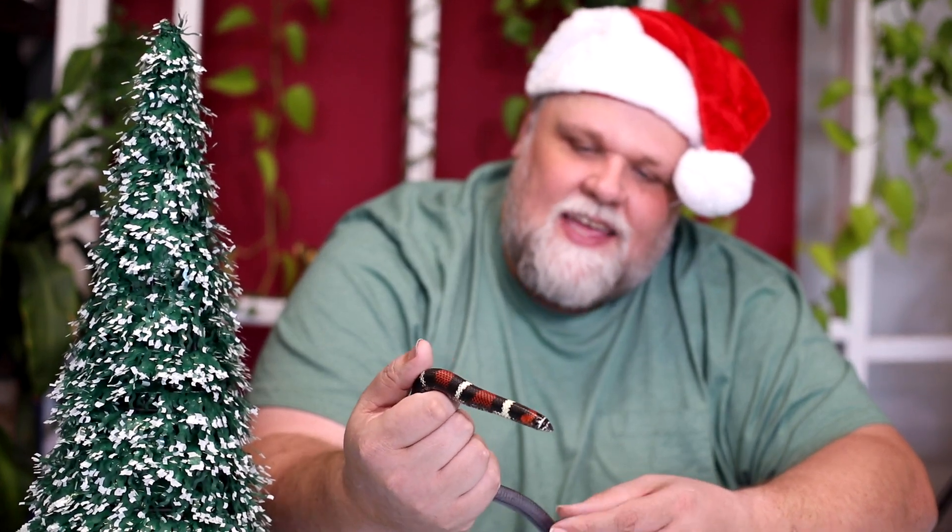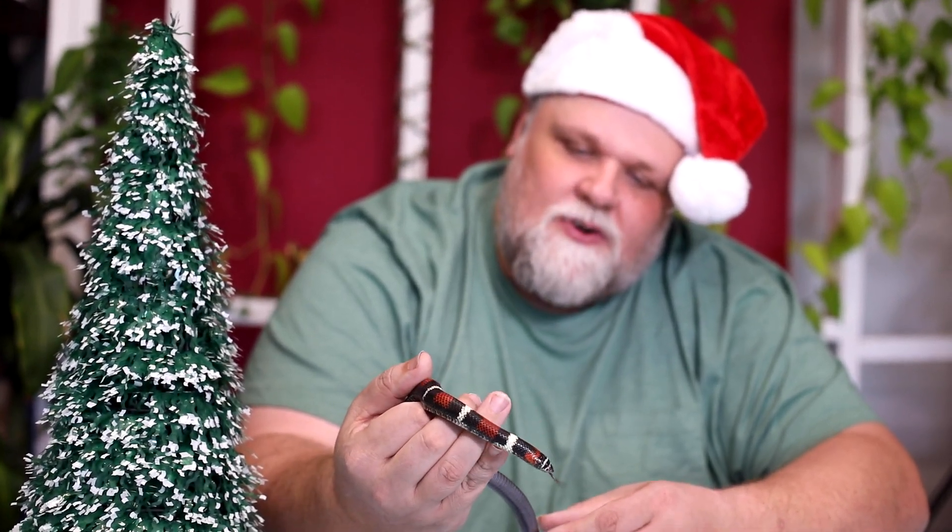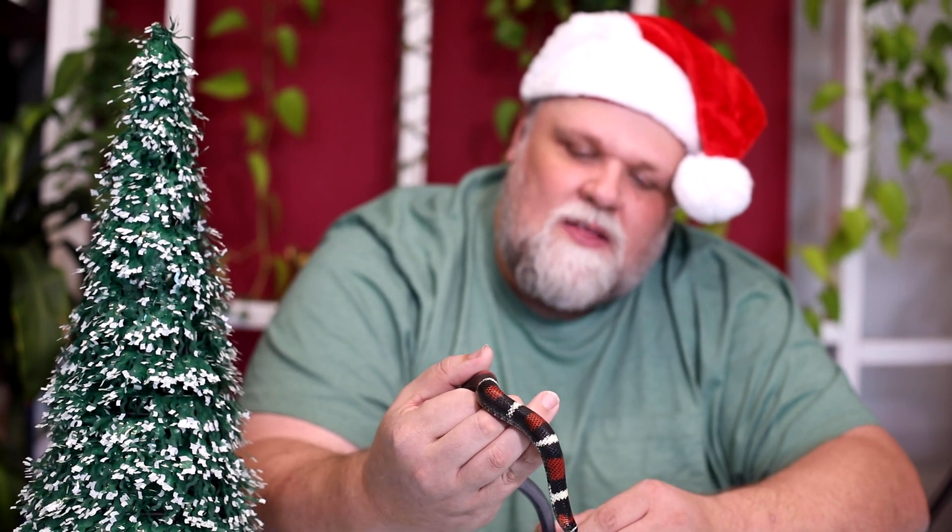I'm starting with this little beauty here. This is our male tricolor hognose snake. They get their name because they have a little upturned tough scale on the front of their nose that helps them dig and burrow. It is a common trait among a few different species of snakes. There are eastern and western hognose snakes in North America, Malagasy and golden hognose snakes found in Madagascar, and these guys are found throughout South America. None of them are closely related, but they all have that upturned nose.